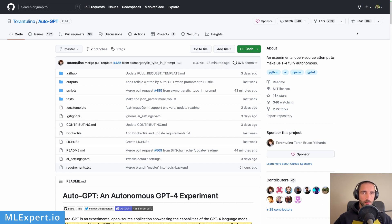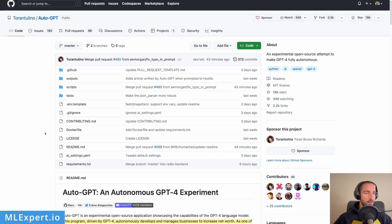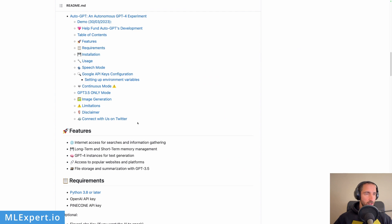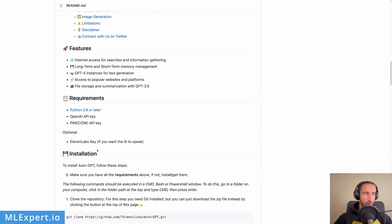Let's get started. The AutoGPT project is open-sourced and published on GitHub. Currently the repository has more than 18,000 stars. The readme says that this program, driven by GPT-4, autonomously develops and manages businesses to increase net worth — one of the first examples of GPT-4 running fully autonomously. AutoGPT pushes the boundary of what is possible with AI. The purpose of this project is to let GPT-4 or similar models run free with some goals in mind.